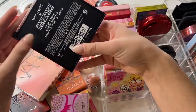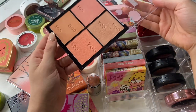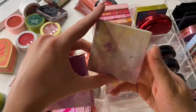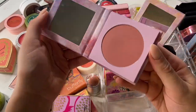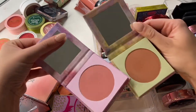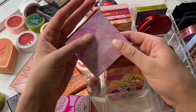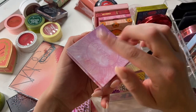We have this Wet n Wild Pac-Man Blush Quad. I actually really enjoy this one — I think it's really pretty and I like the shades. I am going to keep this one. We have two ColourPop blushes from the She's Got Solstice Collection: Meteorite, which is a pretty terracotta-y nude, and Interstellar. I think I'm going to get rid of Interstellar — I feel like they're very similar, and I tend to wear more warm nudie blushes. It's so pretty, but I don't need to keep it for the packaging. I'm going to get rid of it.